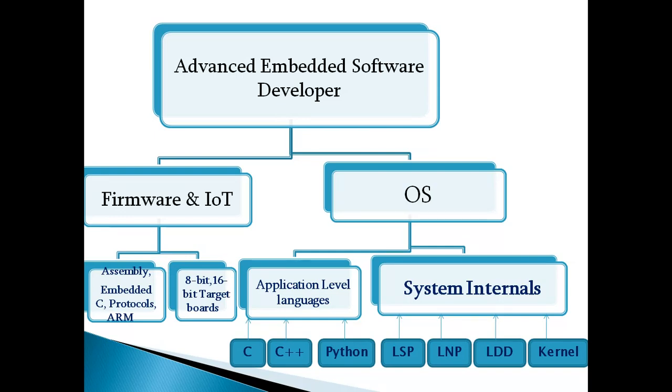Protocols and next-level controller architectures — ARM is the best option nowadays. Engineers need to work practically with these target boards in terms of different interfacings: multiple interfacing concepts with different sensors, displays, audio/video applications, motors, and card readers. There are many applications to work on in firmware development.